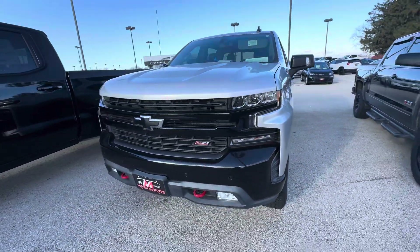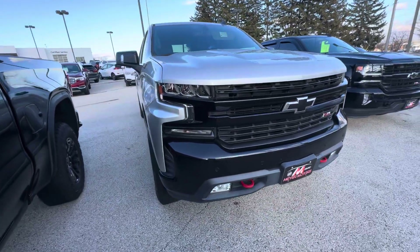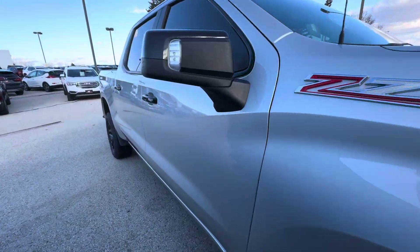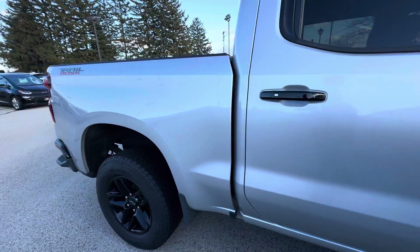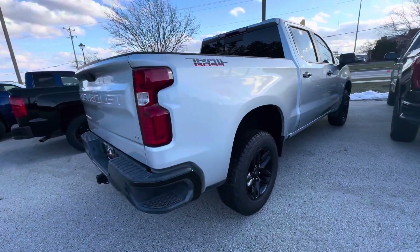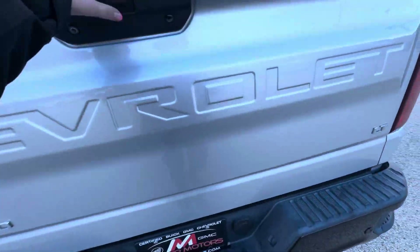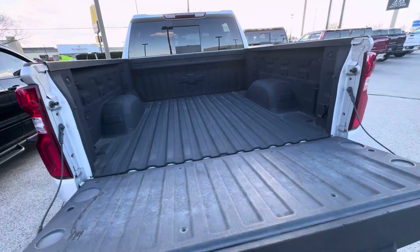It does have the black grille and a Chevy Tech spray-on bed liner.